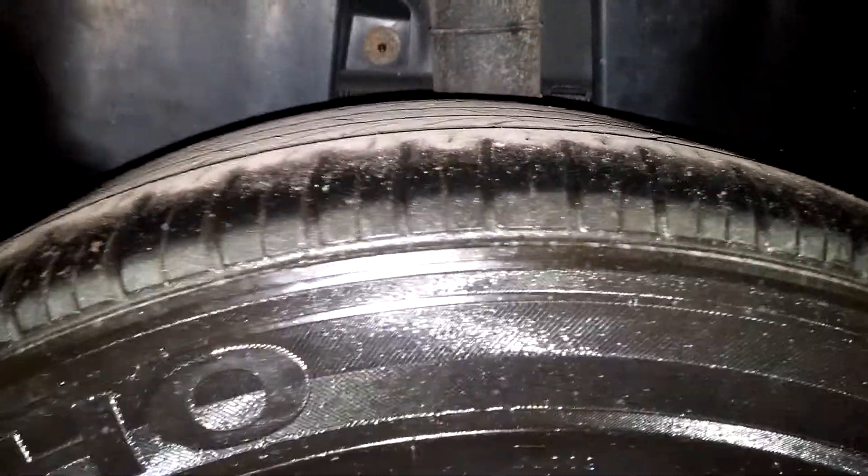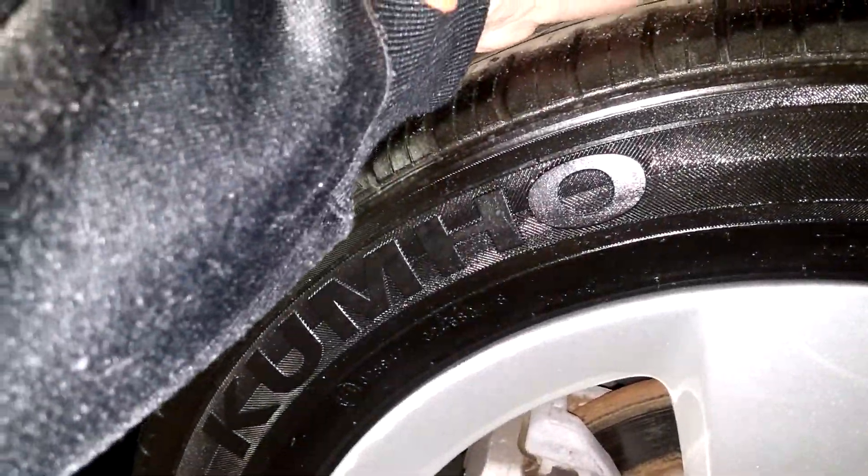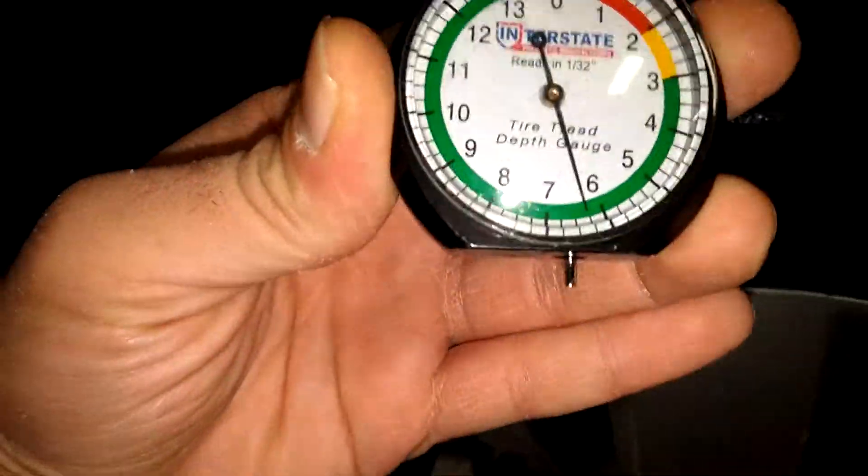Here's your rear passenger side rim — does have some curbing here, here, and here. Tire thread is 6/32nds. This door looks pretty good, this front door looks pretty good. Here's the rear passenger seat on the other side — no holes, no tears, no rips. And your front passenger seat — no holes, no tears, no rips on that one either.